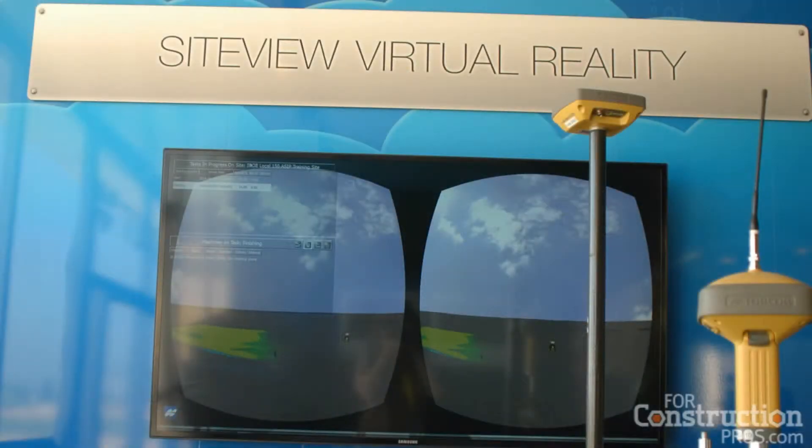You step onto the project and as you turn your head, you're looking around your job site. You're seeing your equipment working in real time — loading the trucks, hauling the material, dumping the material, spreading it out. You're seeing all that happen in real time with graphics behind it that actually show productivity graphs, things like that.